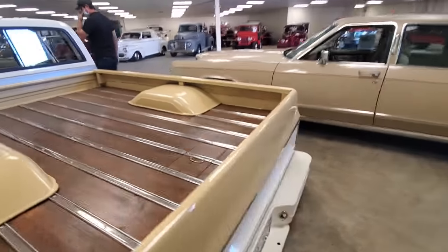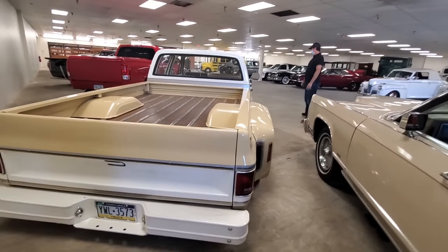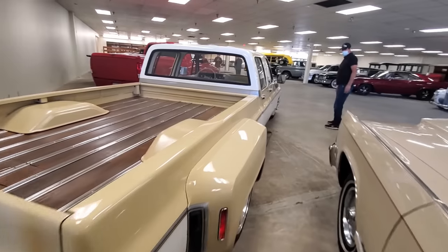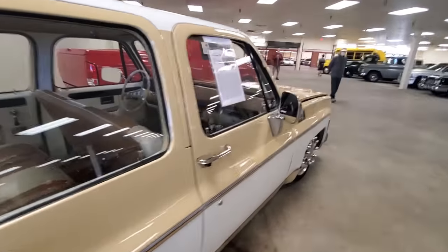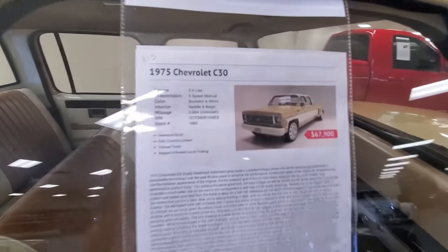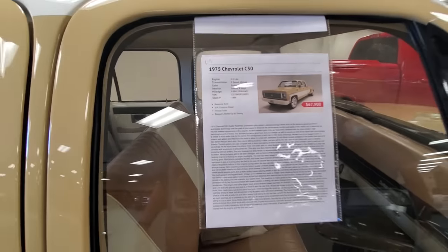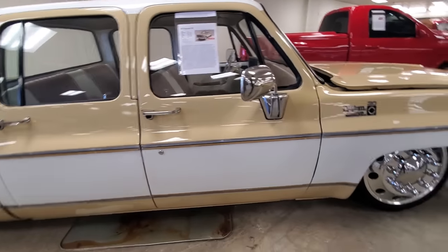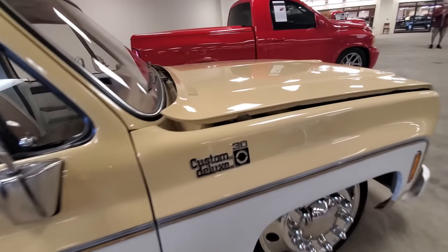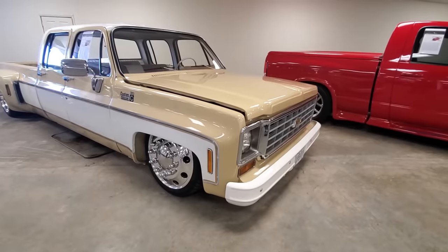Only here in America do we have a place where you can come and look at the biggest selection of cars. What are they asking for that? $67,900 with a 5.9 Cummins diesel. It doesn't get any better than that. That's a crazy build with a 5.9 Cummins.